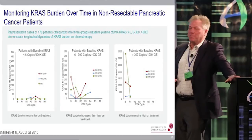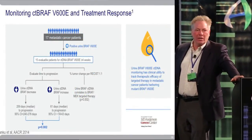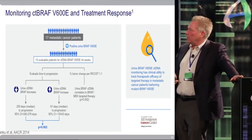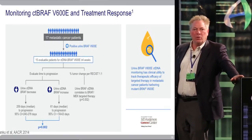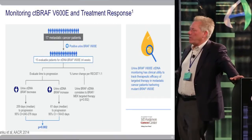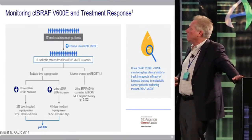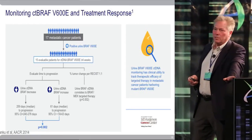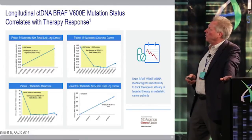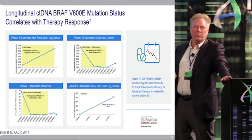Another example looked at metastatic cancer patients — all comers — asking whether changes in BRAF levels correlate with clinical outcome. The answer is yes: very dramatic differences in progression-free survival depending on whether BRAF went up or down. There was also strong correlation with percent of tumor change based on RECIST 1.1 criteria, showing clearly that going up or down is highly correlated with clinical outcome.